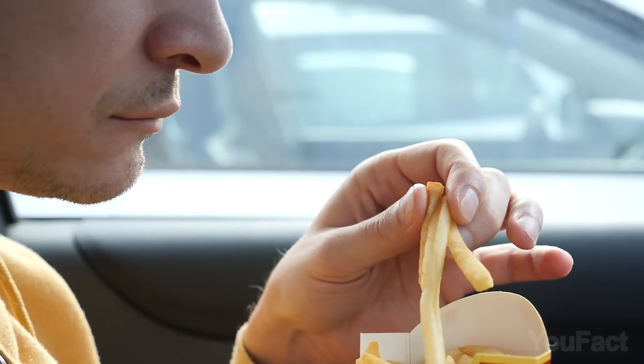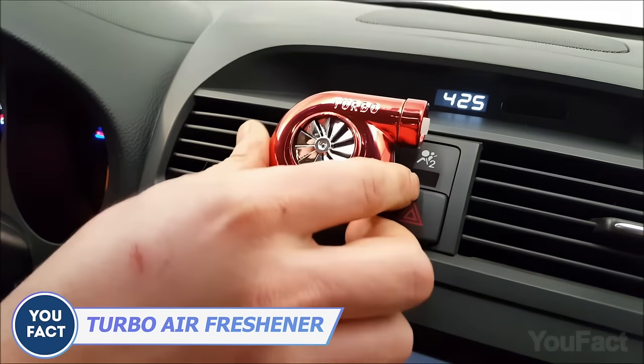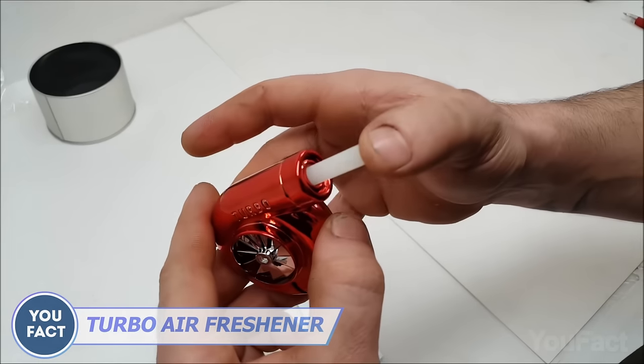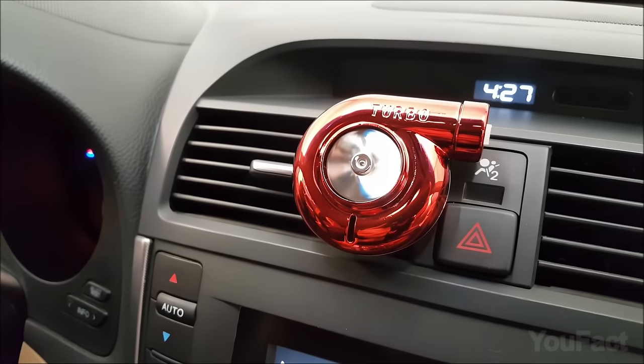How do I get rid of that french fries odor? Simply click this turbo air freshener to the air vent, but don't forget to insert the aroma filler. It starts spinning and spreading a nice smell. Awesome!